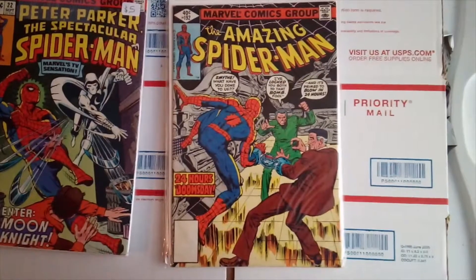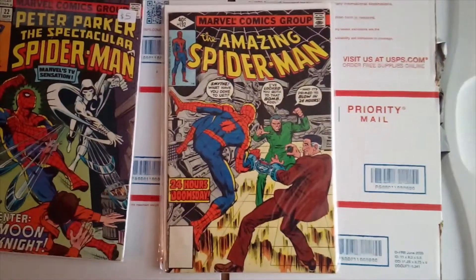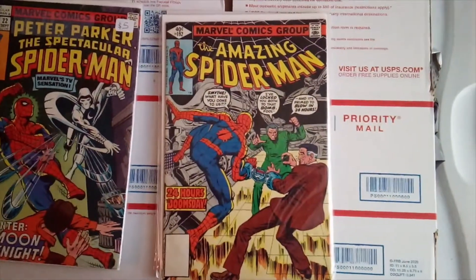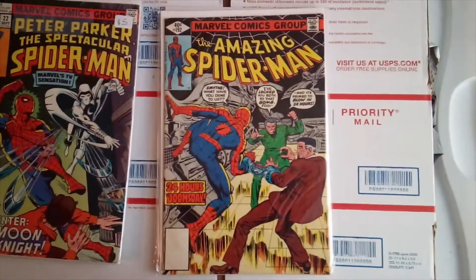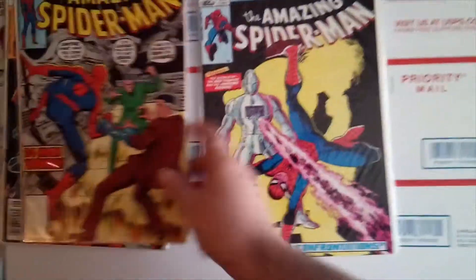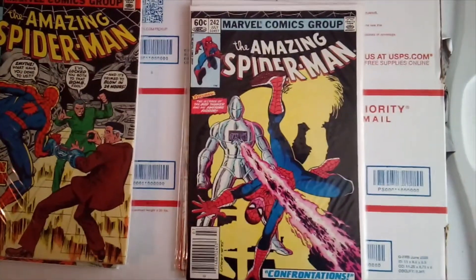Amazing Spider-Man 192 Whitman variant. None of these comics cost very much — I think they were all between a dollar and three dollars a piece, except for the last one which was a little more expensive. Also got Amazing Spider-Man 242 newsstand in really good condition.